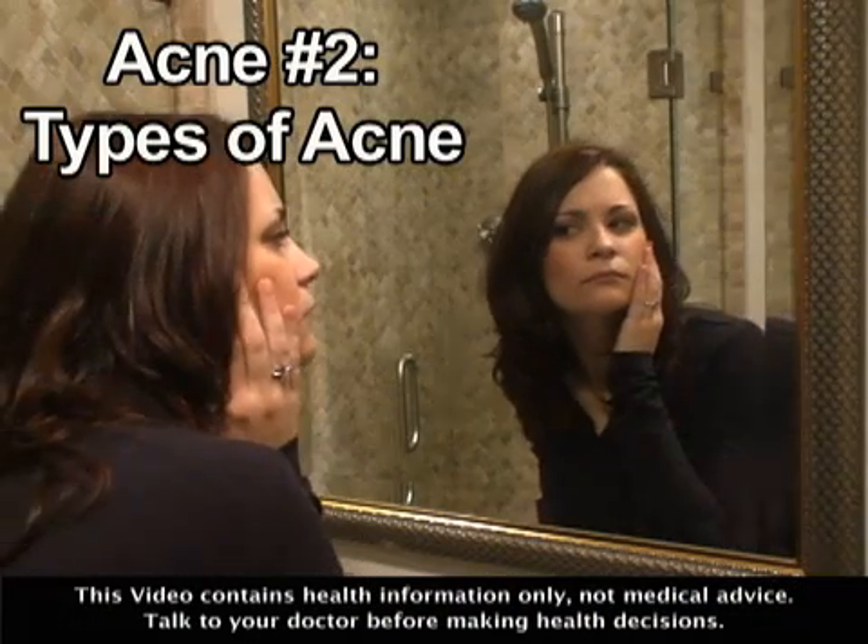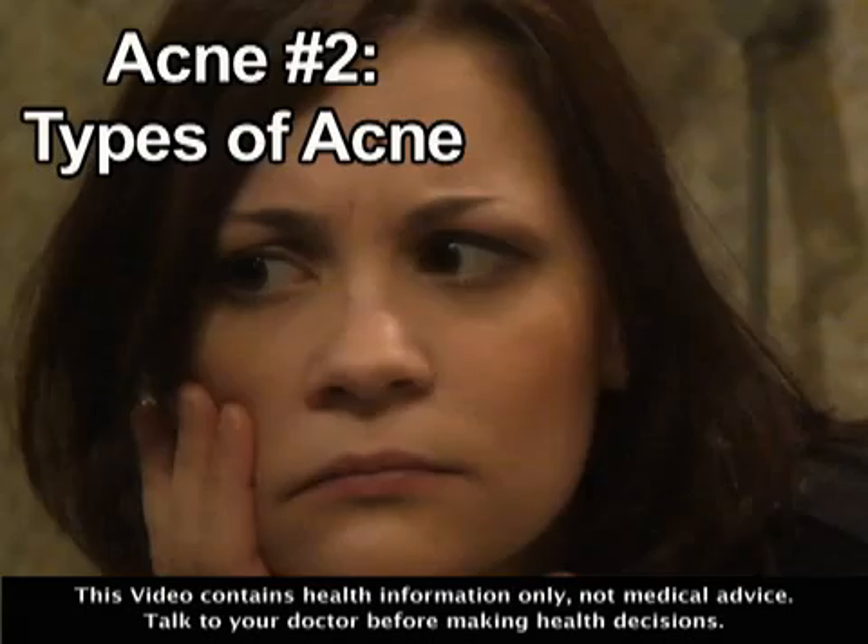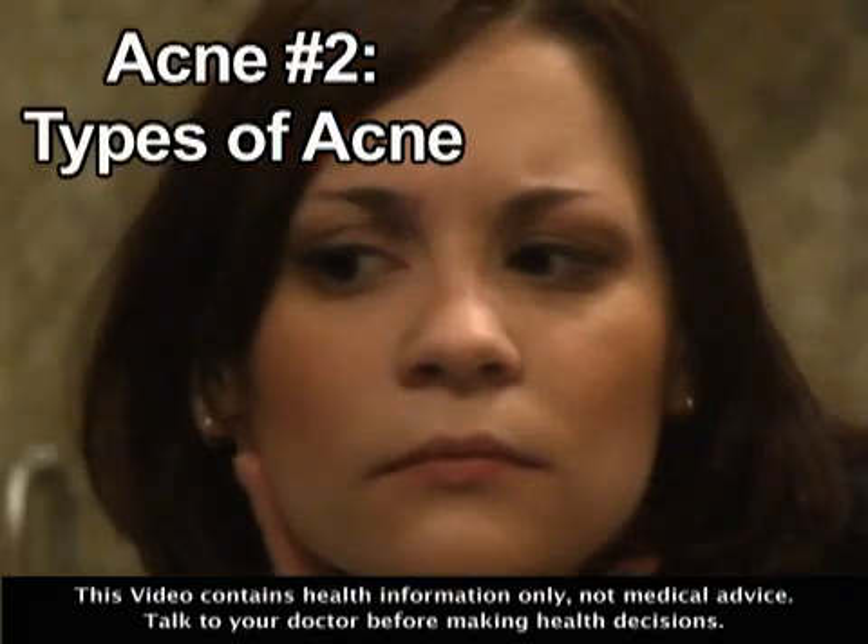Could it be? Yep, that red sore probably means you're developing a zit. But if you know what kind of acne is on your body, it'll be easier to treat. Acne, a common skin condition, comes in several varieties. The type you develop depends on where the acne forms and how your body reacts to it.